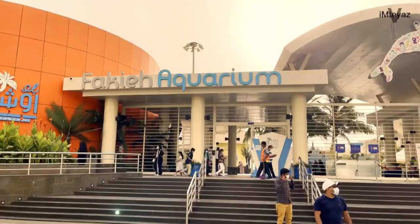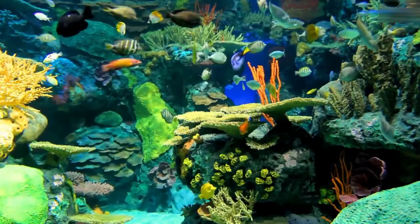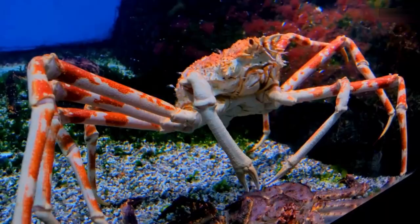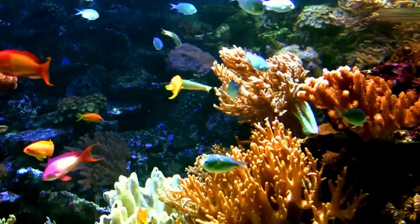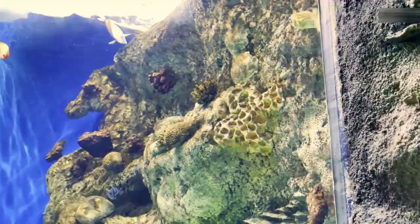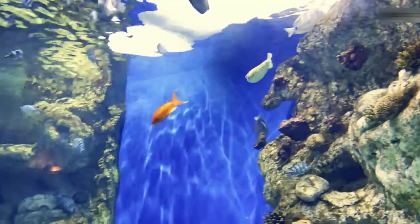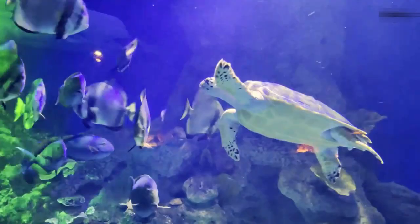Coming in at number four: Fakieh Aquarium. Fakieh Aquarium is the only public aquarium in Saudi Arabia. It offers education and entertainment to the public by presenting the wonders of the underwater environment. From the Red Sea to other oceans around the world, you can explore more than 200 species including fish, sharks, dolphins, turtles, seahorses, and more.